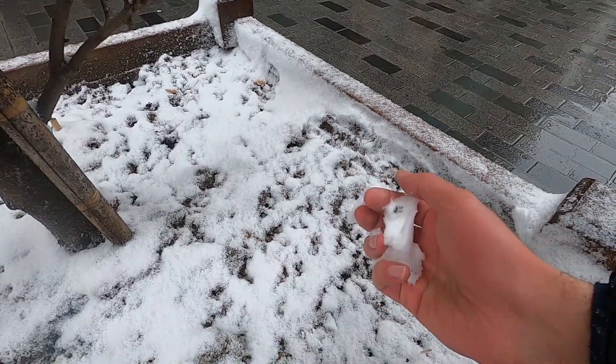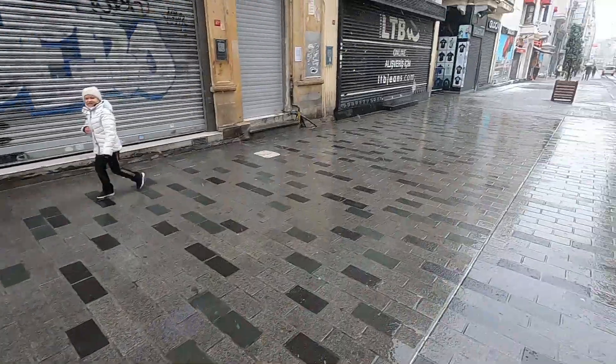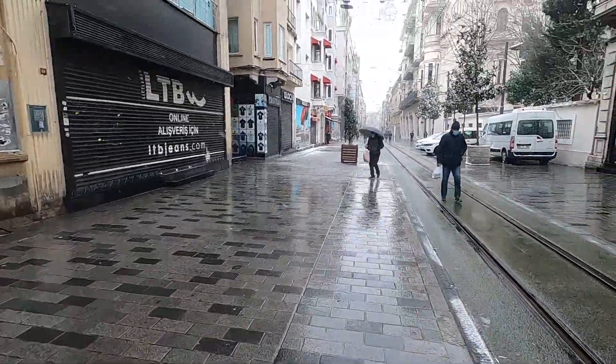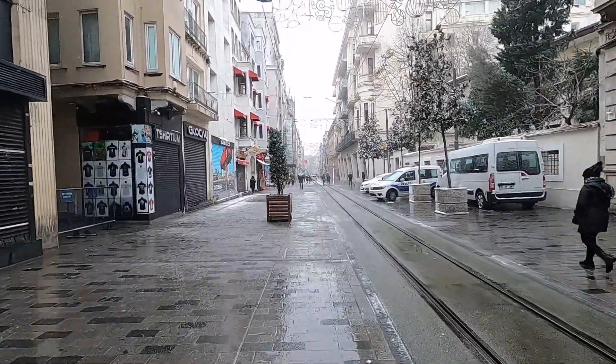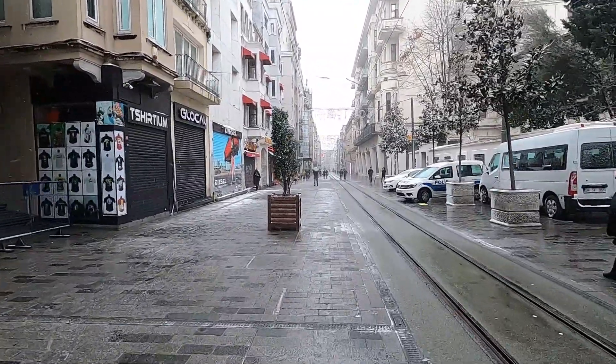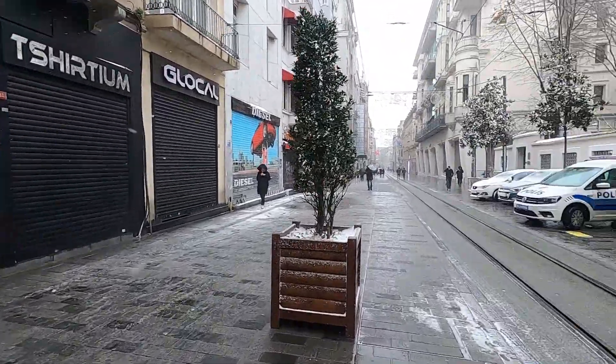You can pack the snow pretty well, but there's not enough to make anything big like a snowman. It's also windy. I'm going to head towards the Galata Tower now — I'll see you over there.